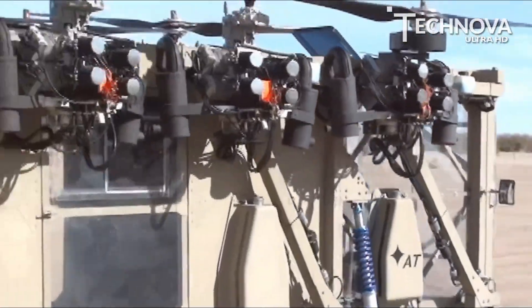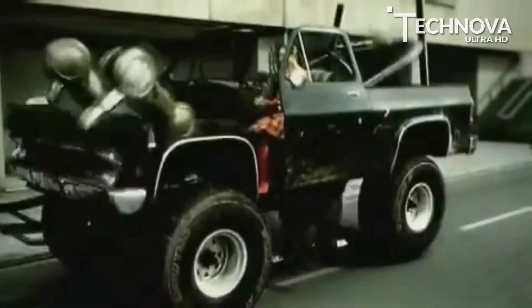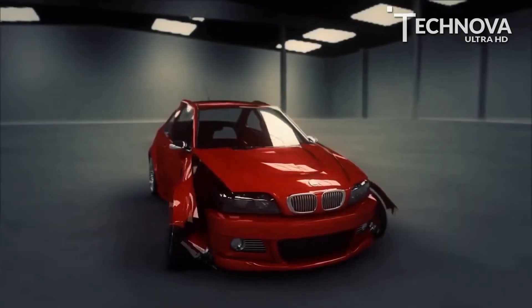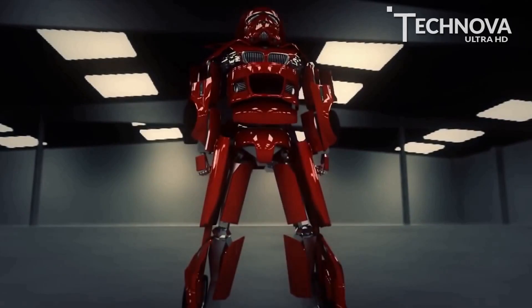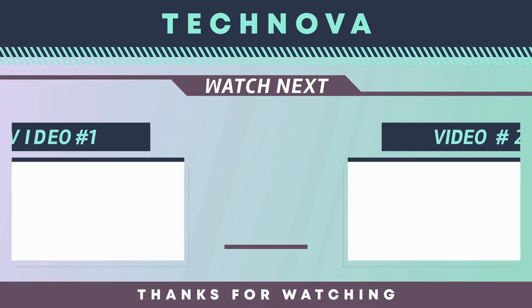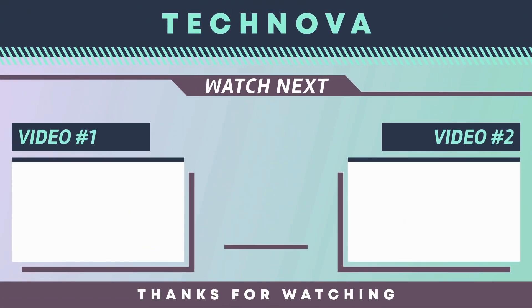Hope you enjoyed these amazing transformer cars in real life. Which transformer was your favorite one? Drop us a comment below. Like and share this video with your friends on social media. For more amazing technology videos, make sure to subscribe to our channel. Thanks for watching.